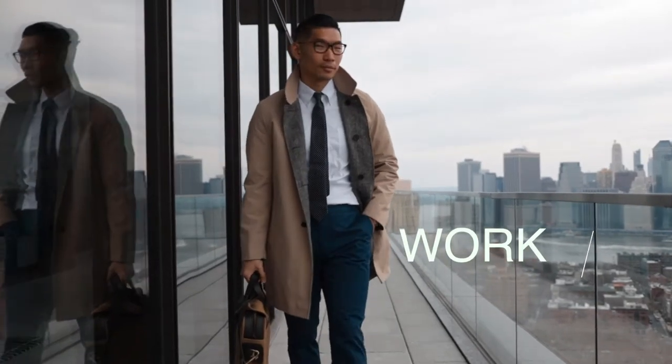The trench coat is a classic must-have for the spring, especially when it rains a lot during the season. It's also a really stylish and dapper piece to wear any time of the week.